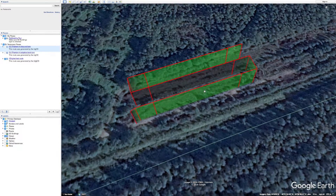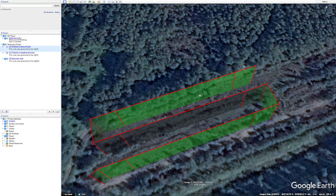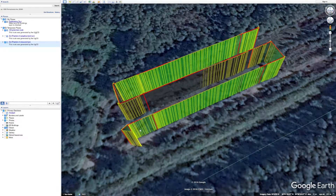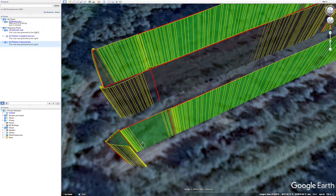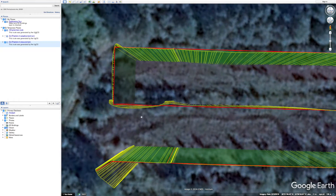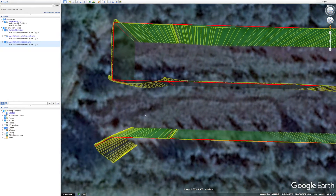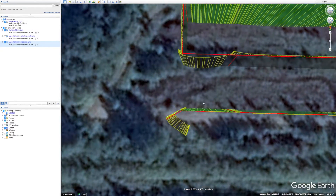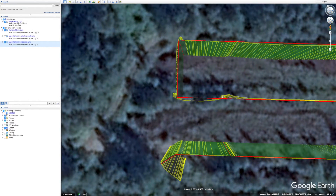Here you can see the test route imported into Google Earth. Let's compare it to the flight of DJI Phantom 4 made with a stop-and-turn trajectory. The autopilot was able to keep within the survey lines quite precisely; however, notice that there are slight imperfections in the corners.